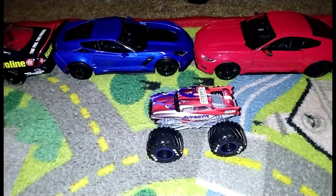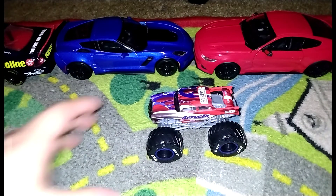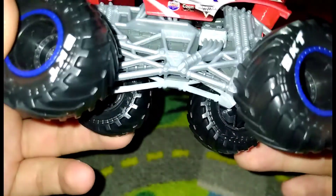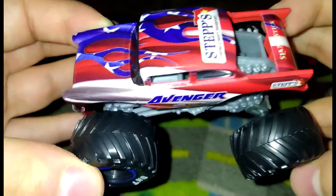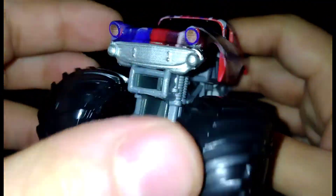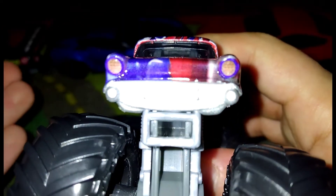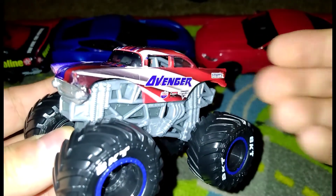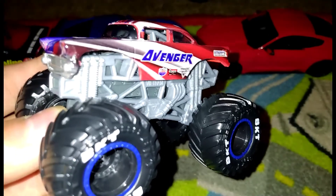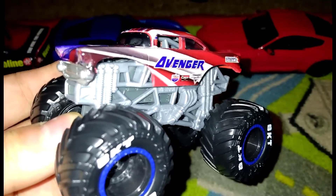Anyway, here's the truck. It's got the silver chassis and the black rims — it looks so well, and it's got the sweet, beautiful headlights. I like the casting; it's really cool, though they should have done this on the Avenger body.